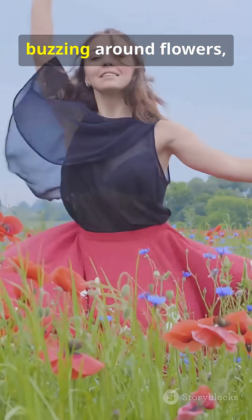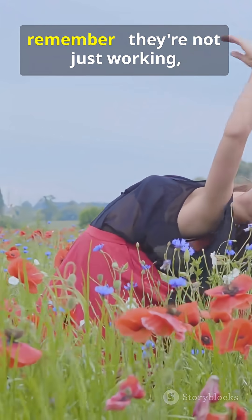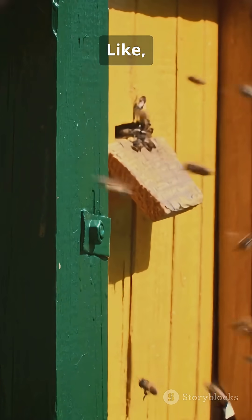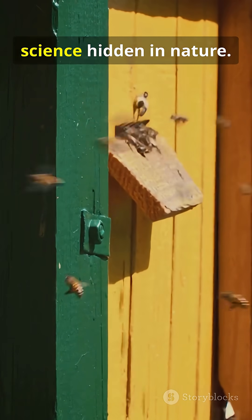So next time you see bees buzzing around flowers, remember — they're not just working, they're following dance directions. Follow, like, and share for more cool science hidden in nature.